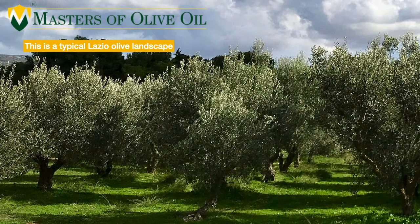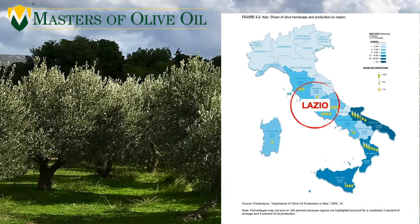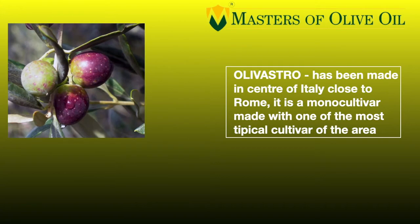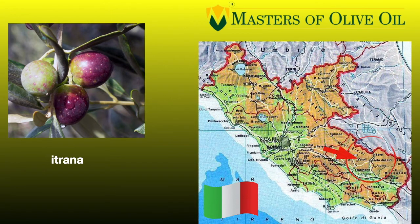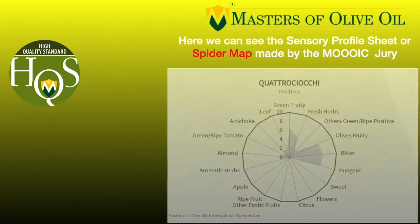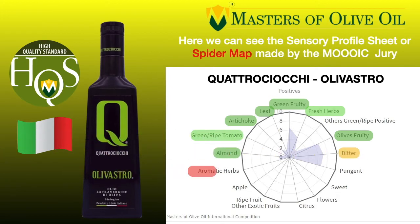Now let's go to Italy, to the central part of Italy in Lazio. This is a typical landscape in Lazio. This producer, whose name is Quattro Ciocchi, has produced an incredible extra virgin olive oil — a mono-cultivar whose name is Olivastro, obtained from a cultivar very famous in Italy and abroad whose name is Itrana. Looking at the spider sheet: green fruity, artichoke, fresh herbs, olive fruity, olive leaves, almond, green almond, green tomato leaves, bitter pungent, and also aromatic herbs. Again, a rich, complex, and harmonic extra virgin olive oil — you have to taste it and you will never go back.